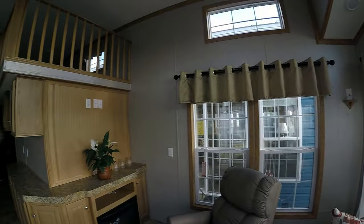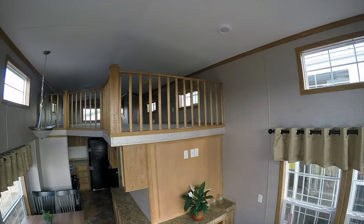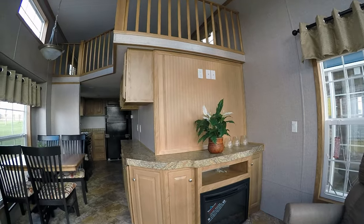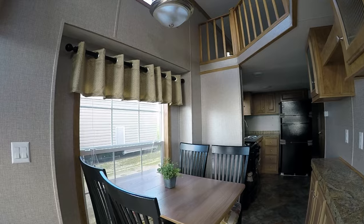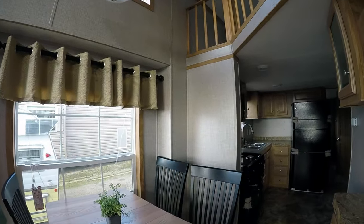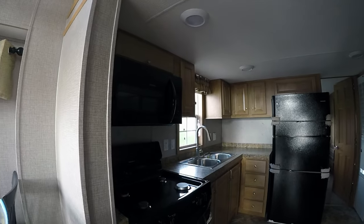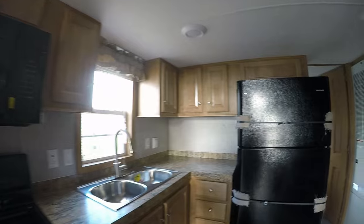Ceiling fan overhead, one of the biggest lofts in the industry, lots of cabinets, fireplace, recliner, and storage under the dining room seats. Big kitchen with black appliances — 30-inch range, 30-inch microwave, stainless sink, lots of storage.